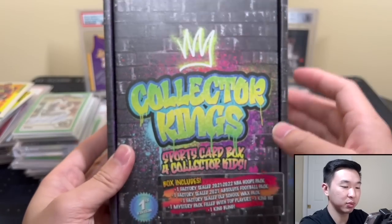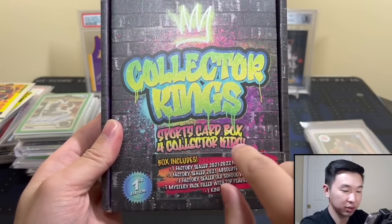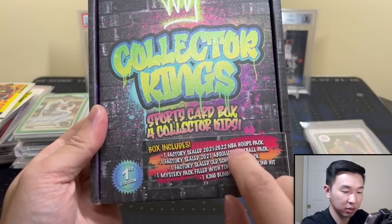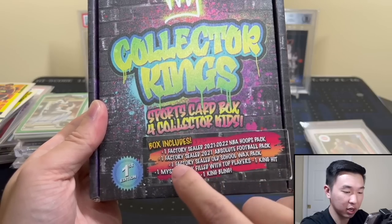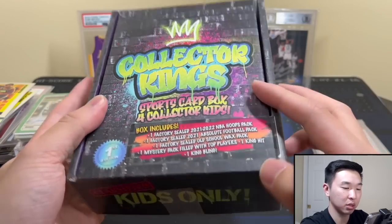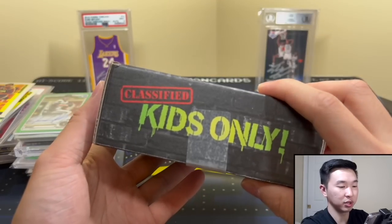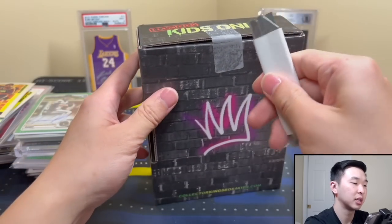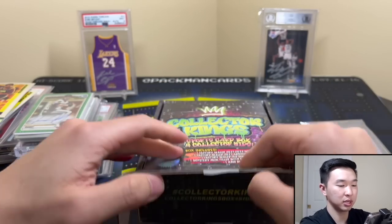Collector Kings — so this one I have information for. It's on the box: Collector Kings Sports Card Box, First Edition. Includes one factory sealed Hoops pack, one factory sealed Absolute Football pack, one factory sealed old school wax pack, one mystery pack filled with top players, one king hit, one king bling. It's $20, and it says kids only — am I in trouble? All right let's see what's inside, link down below.